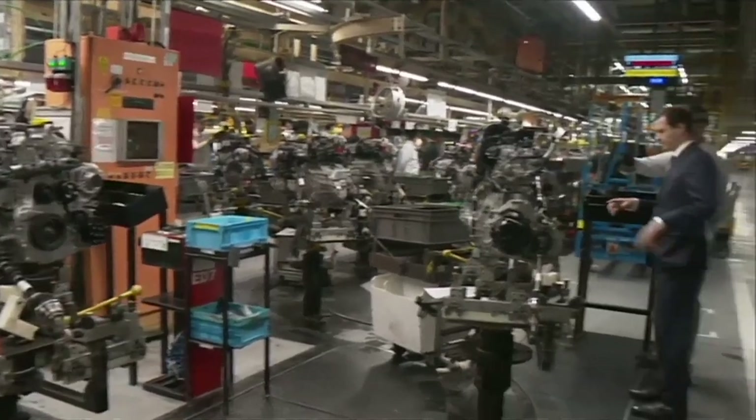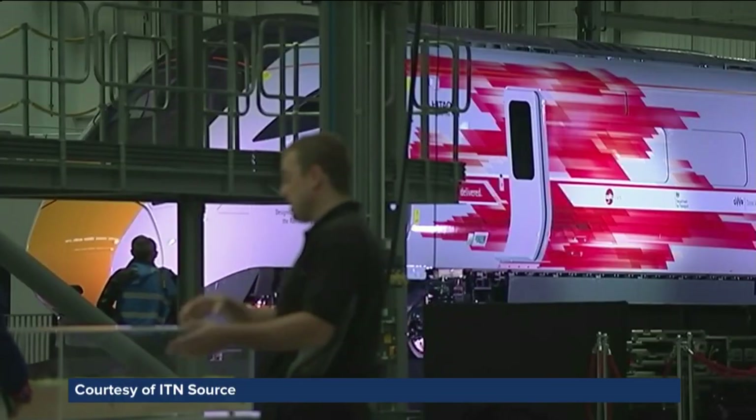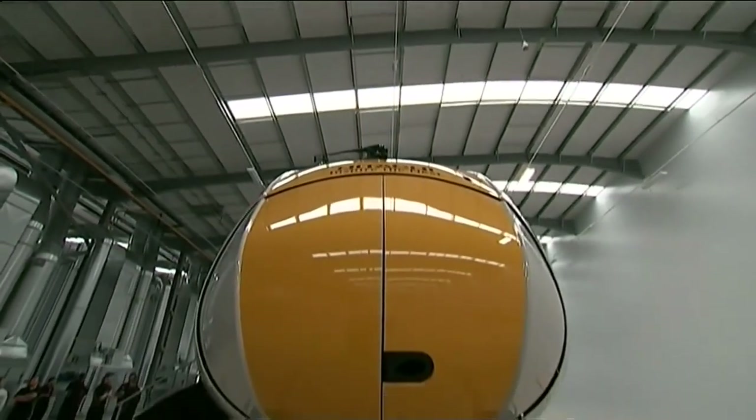Global companies like Hitachi employ Teesside graduates. Excellence is assured. Its new train manufacturing plant in Newton-Aycliffe needed engineering masters graduates like Steph to join the ranks. The wide variety of electrical engineering, ranging from high power to the little stuff and then the control, has made me more appealing to companies as I've proved that I can do all sorts of different areas of engineering.